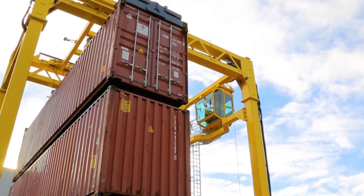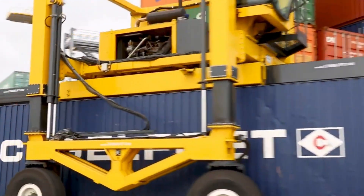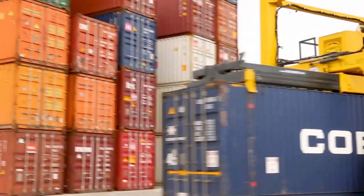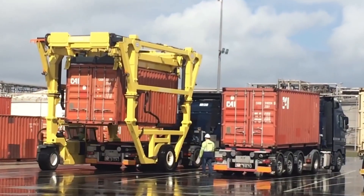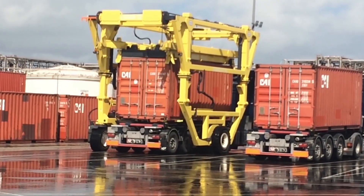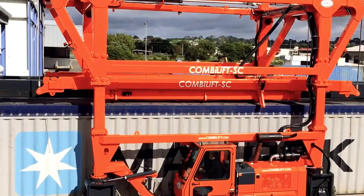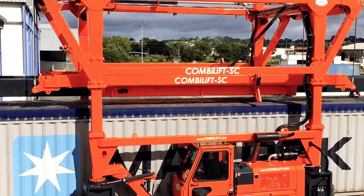The ComboLift SC isn't just about raw power — it's a crucial workhorse in ports, factories, and storage yards where reliable performance is a must. Depending on the model and features, its price ranges from $250,000 to $450,000, making it a serious investment for places that depend on heavy-duty container handling.